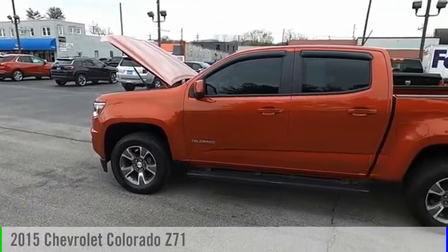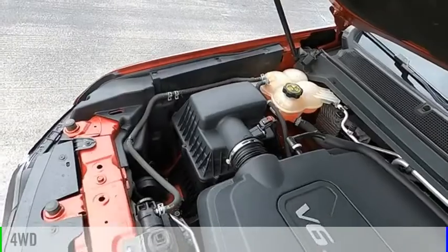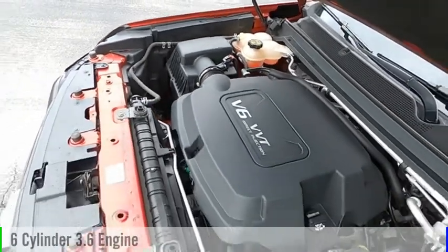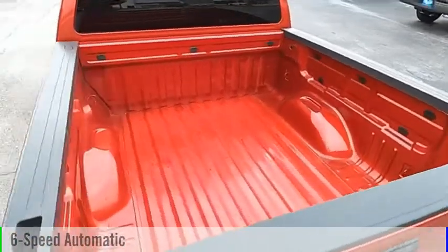We are pleased to show you the 2015 Colorado. This vehicle is powered by a four-wheel drive, six-cylinder, 3.6-liter engine, and comes with a six-speed automatic transmission.